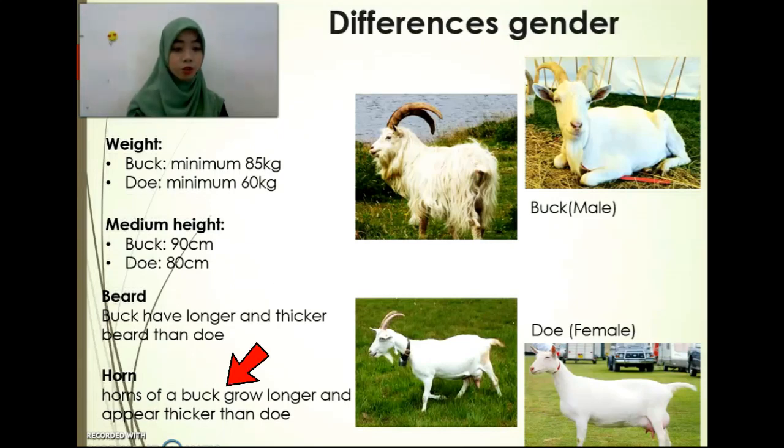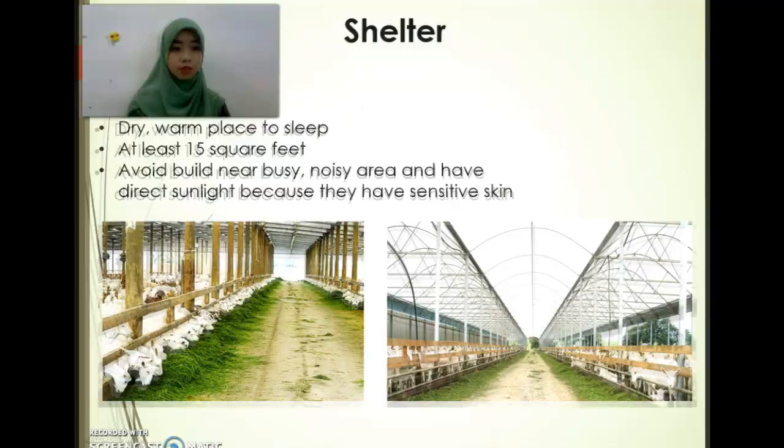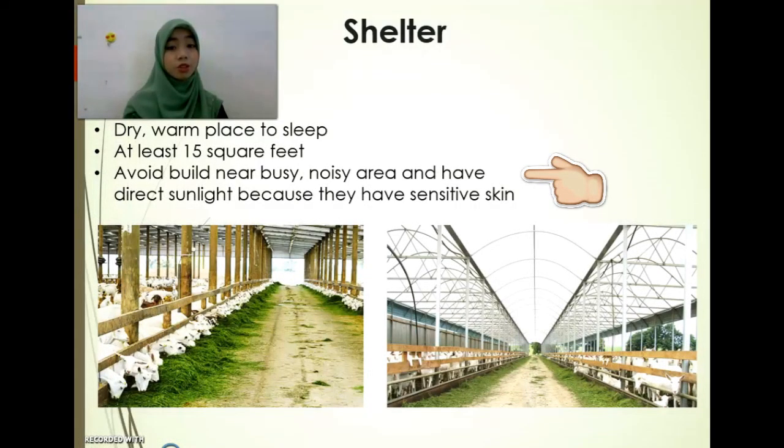The horn of buck grows longer and thicker than doe. Xenon Vee needs a dry and warm place to sleep — a broad build away from busy, noisy areas — and should not have direct sunlight because they have sensitive skin.